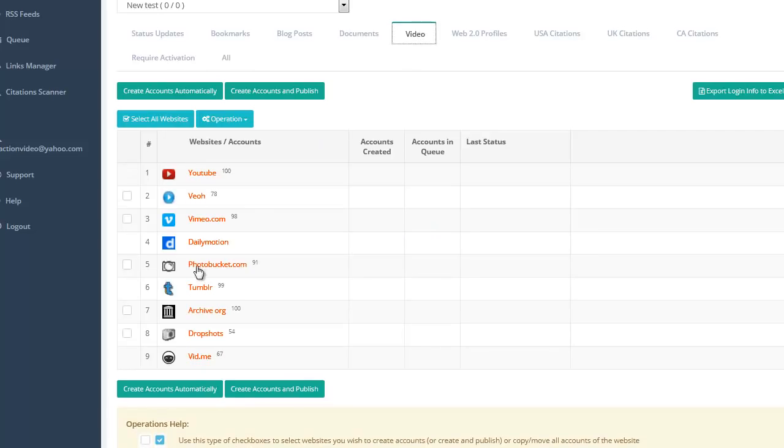So now we're going to go to Video Platforms. You can see you've got YouTube, Vimeo, Dailymotion, Photobucket, Tumblr. You can place your videos up in there through the software here.